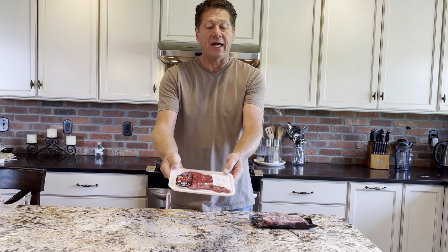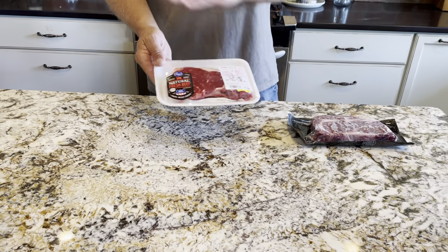Hey, this is Greg at Barber's Foods, and I want to talk to you about how to get a restaurant-quality steak at home.